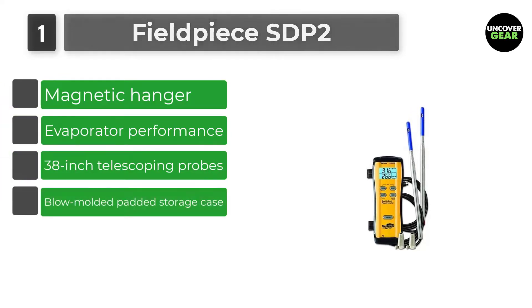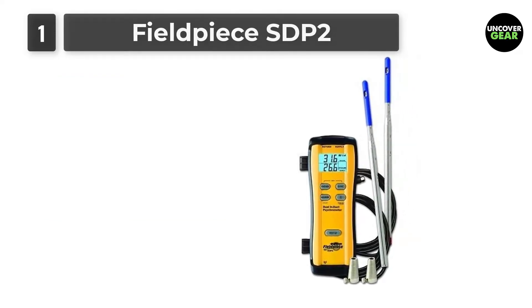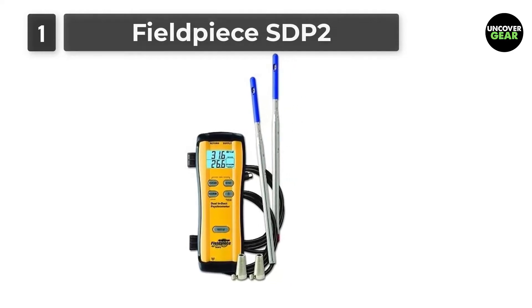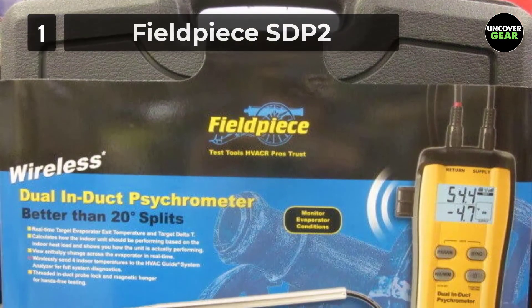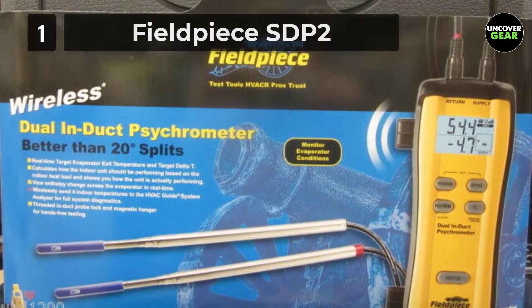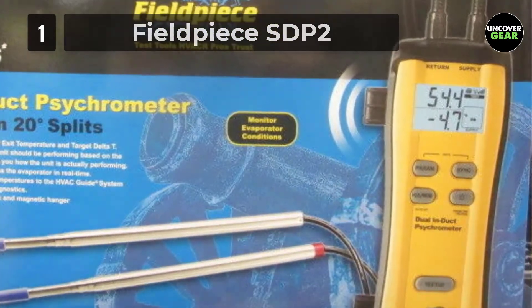The SDP-2 Dual Inducts Psychrometer is more than just your everyday HVACR psychrometer. It gives HVACR professionals more insight into HVAC evaporator performance than any other psychrometer, because it takes 4 evaporator measurements at one time: supply wet bulb, supply dry bulb, return wet bulb, and return dry bulb. So HVACR professionals get a live, real-time snapshot of the evaporator performance, even while conditions are changing.